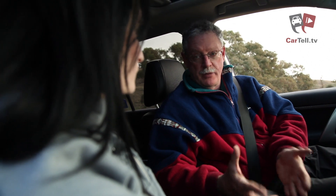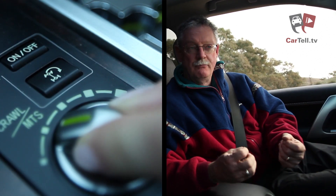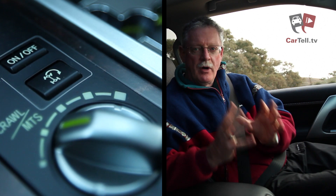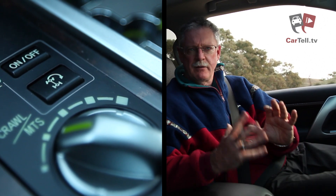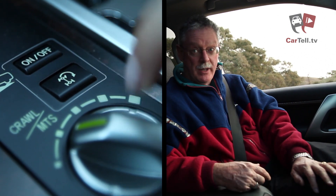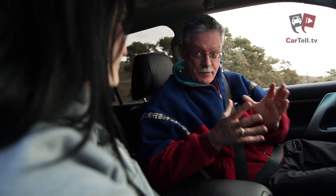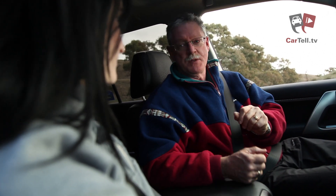When you look at this one compared to the previous model, the crawl control with three speeds was great but it just didn't give you the really fine levels of control and that comfort and safety that you really do need in some pretty challenging downhill situations. That's what makes that extra couple of speeds in crawl really that much more important.